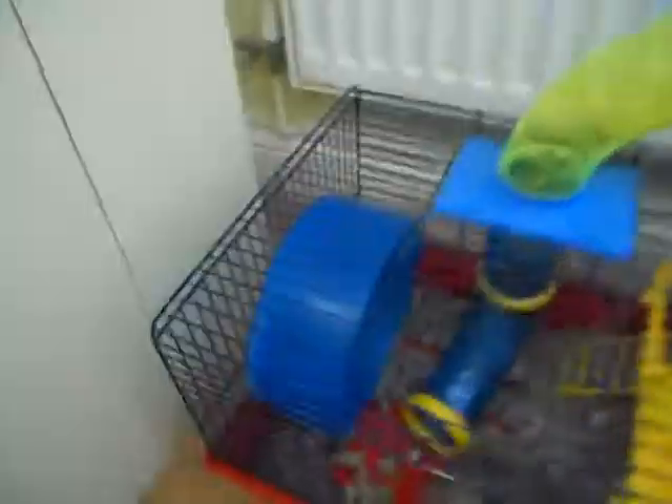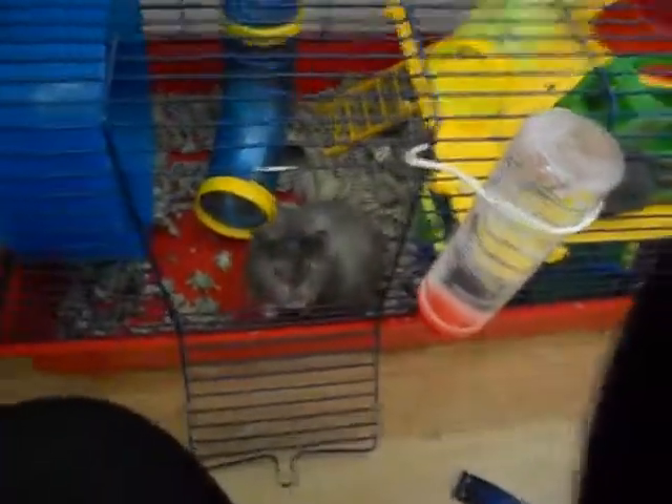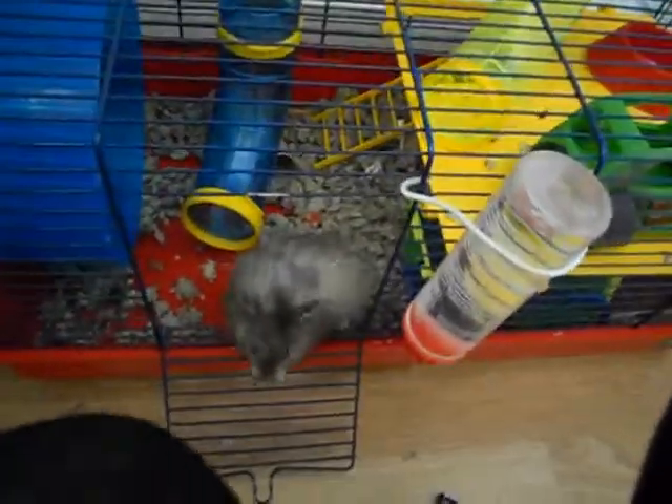And he also gets all this space to run around in at night time, and he's allowed to go in his bowl at night time as well, which I will insert a video clip of.